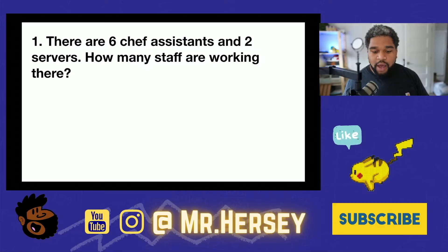But before we get into it, I want to make sure that you like this video and subscribe to this channel so that you don't miss out on a single lesson. Now let's get adding.